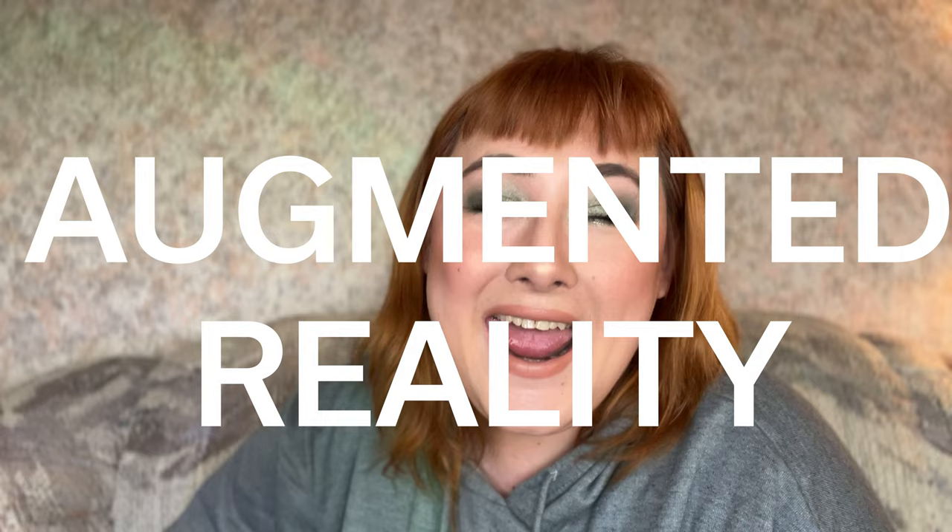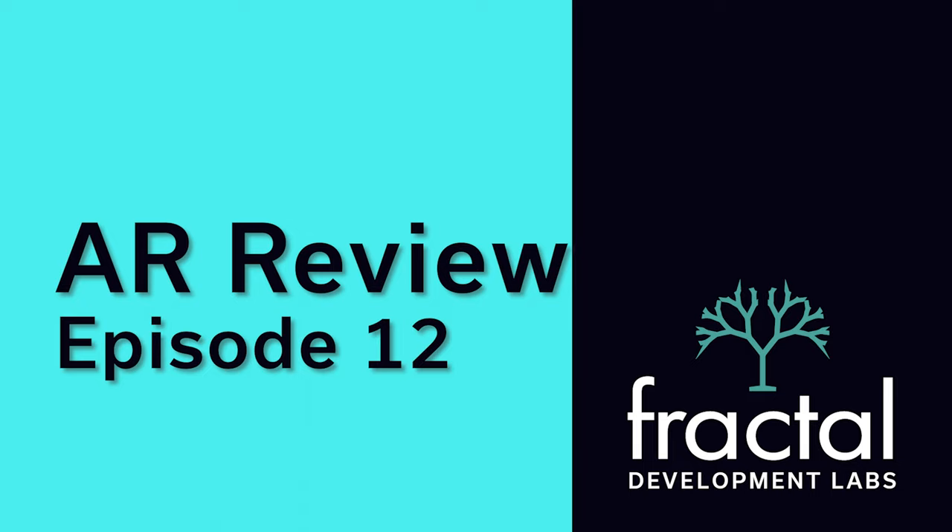If you want to sit back and enjoy some new publications in augmented reality, then keep watching. Hi, I'm Alexis Mercedes, I am the project manager for Fractal Labs. We are an app development team passionate about improving the UX of XR.